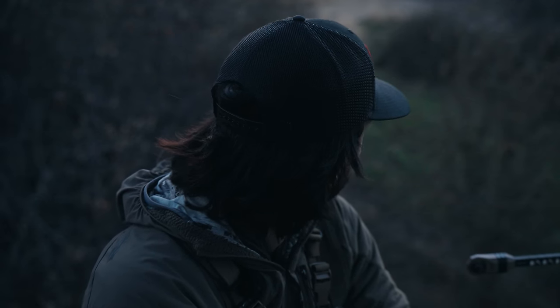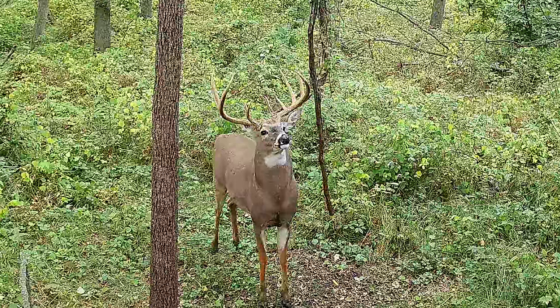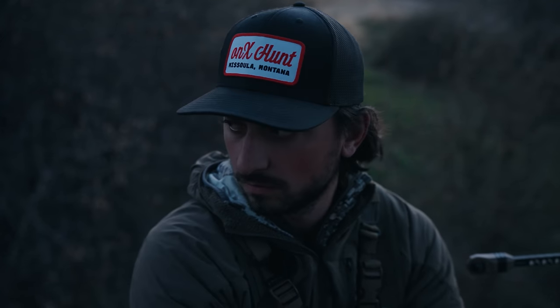We're back in the stand. We took two days off because it was 75 degrees and just needed to catch up on stuff and take a break. We're back after Broke G2, and after our encounter with him the other day, he kind of shifted a few hundred yards. We've been picking him up on a couple cameras over here really regularly — yesterday morning, yesterday night, and the morning before that — which is not usual. So there might be a hot doe right here, or he just moved altogether.